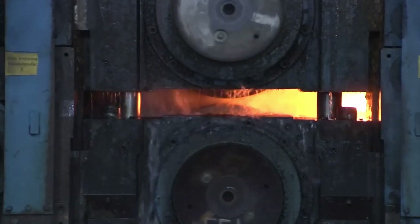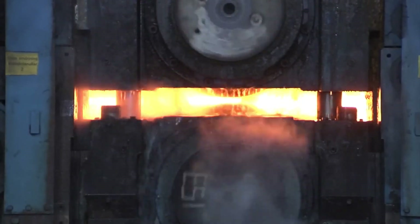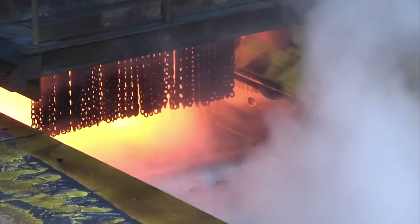Hello everyone. Welcome to Al-Jazari channel. In this video, the hot rolling of steel sheets operation is extensively explained.